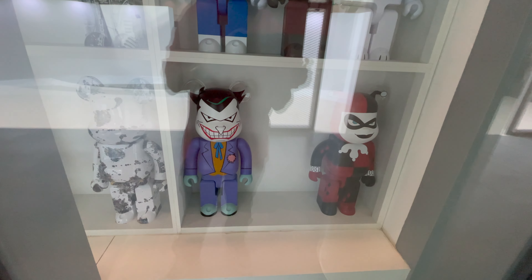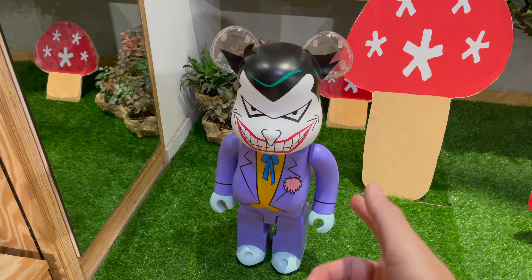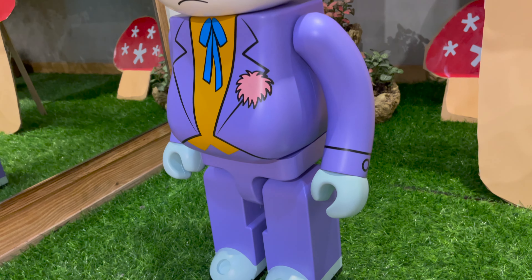I kind of do need these two to complete my animated Batman series set. So I went ahead and picked up the Joker — they're gonna pack him up right now. I decided to go with the Joker just because it was the last one they had and I really needed to complete my animated series set. I believe they do have a few more of the Cookie Monster so I might leave that for another time.